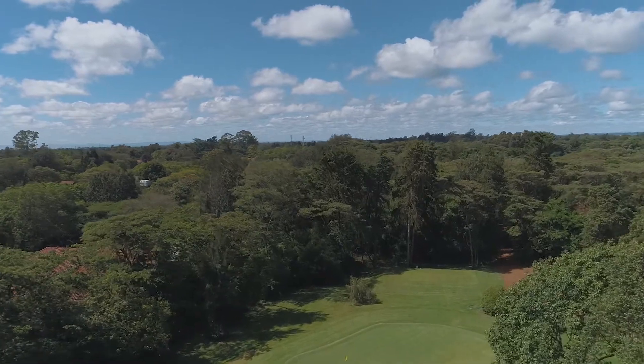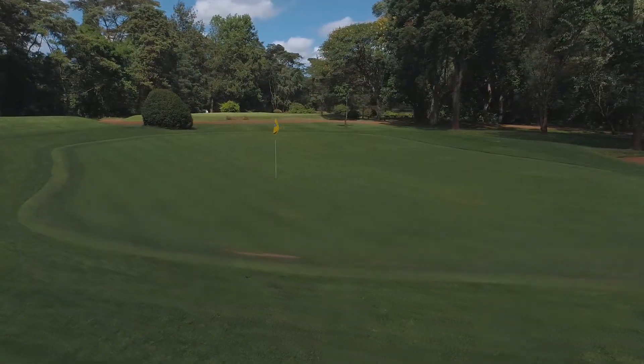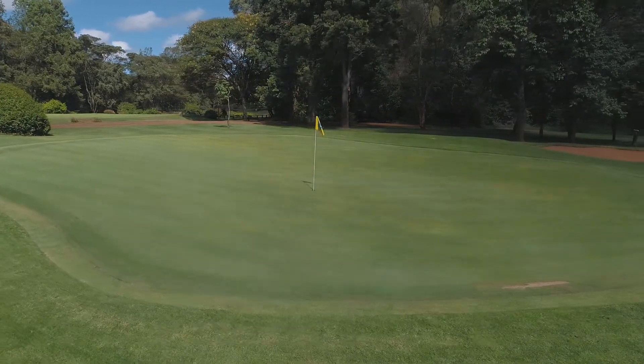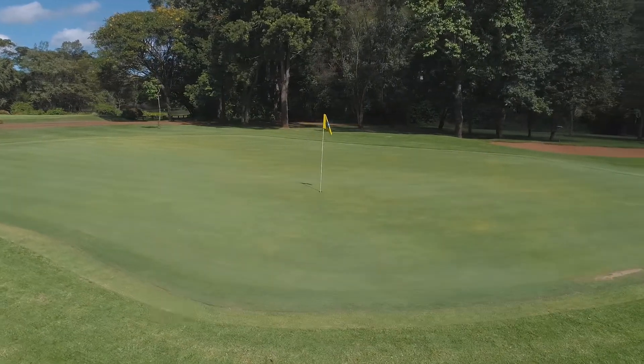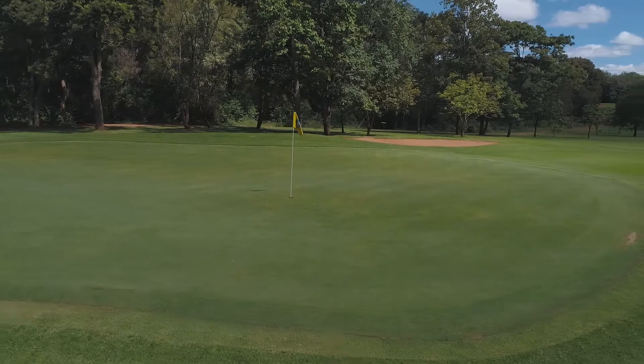Also, mind the left fairway bunker which becomes in play for players starting from the front tee. The green is fairly flat with a big bunker on the right side. It is therefore a good birdie chance for players making it in regulation.